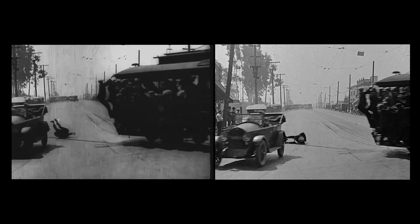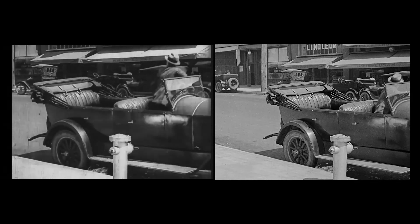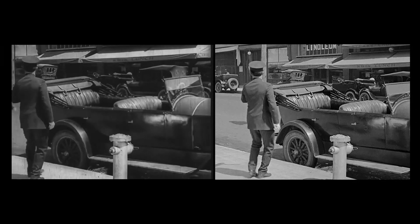And then, a few scenes later, after some duplicate scenes are used, and Harold falls off the trolley car, it's a completely different shot of Harold being held back up.